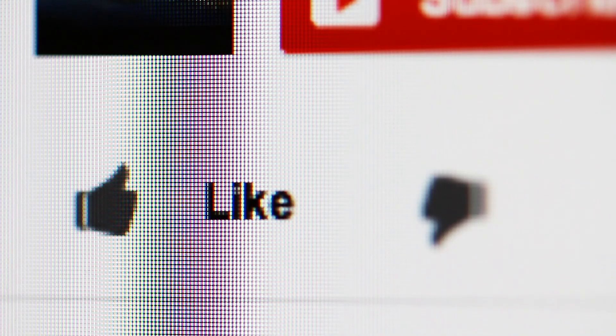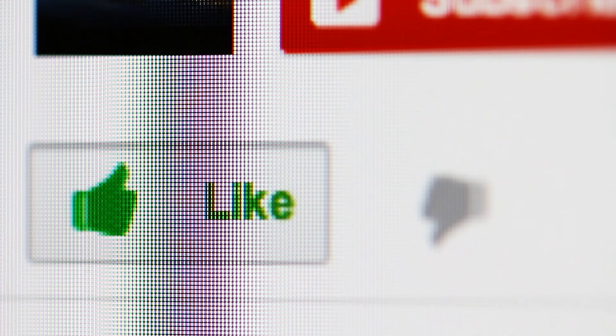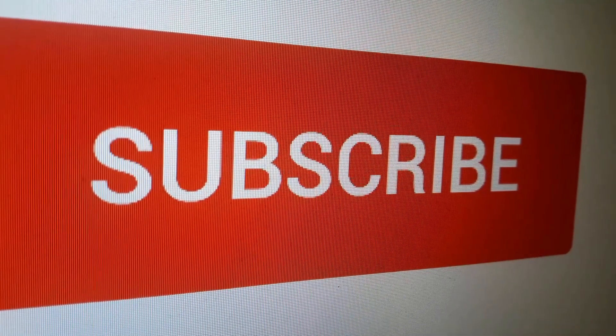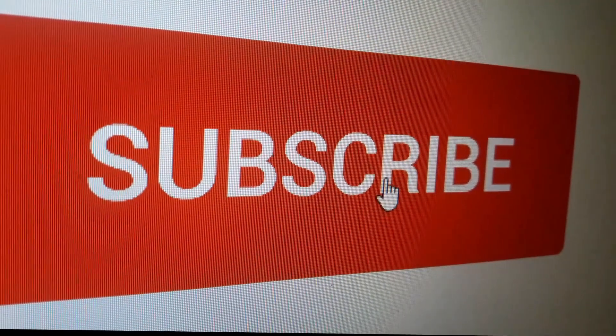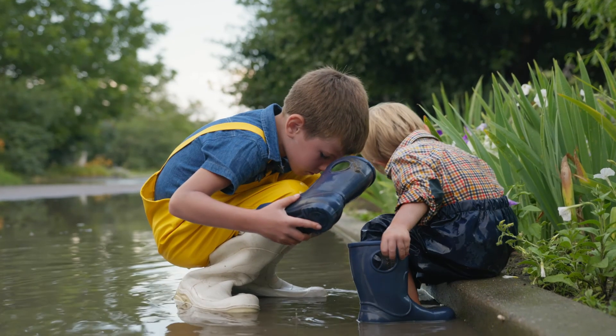That is all for this video. Hope you liked it — if you did, please go ahead and give it a like. Stay up to date with our latest videos by tapping the bell icon. We also thought you might like these other home and kitchen videos.